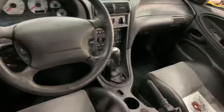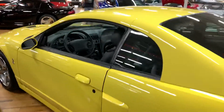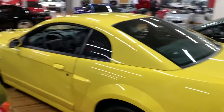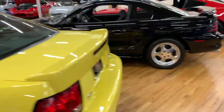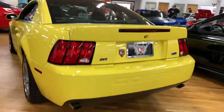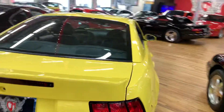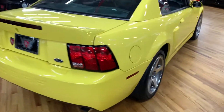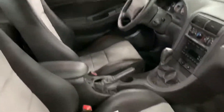Here's the six-speed manual. We do keep it in the showroom at all times. Absolutely flawless. Flawless interior.